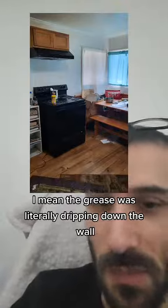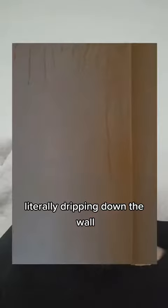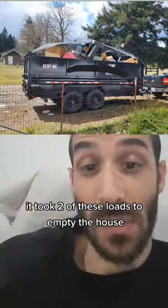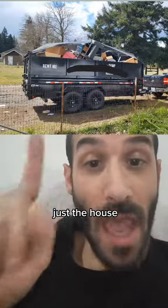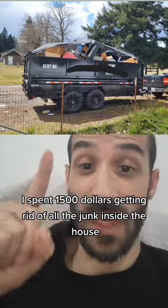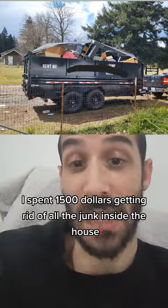The grease was literally dripping down the wall. It took two truckloads to empty the house — not even the outside, just the house. I spent $1,500 getting rid of all the junk inside.